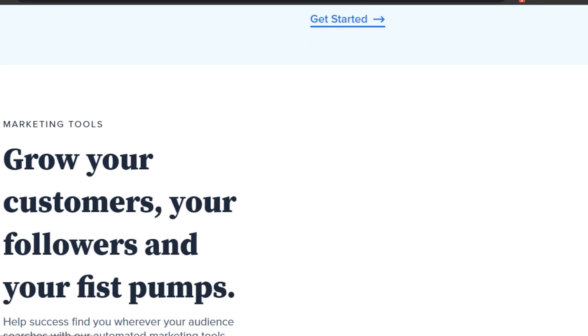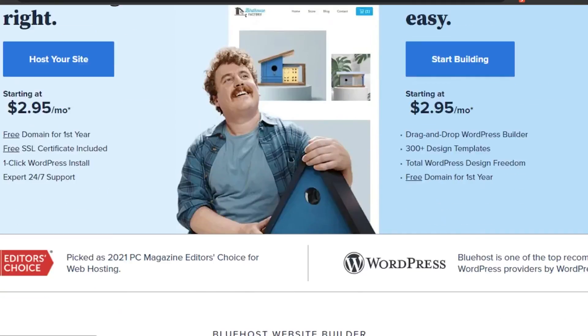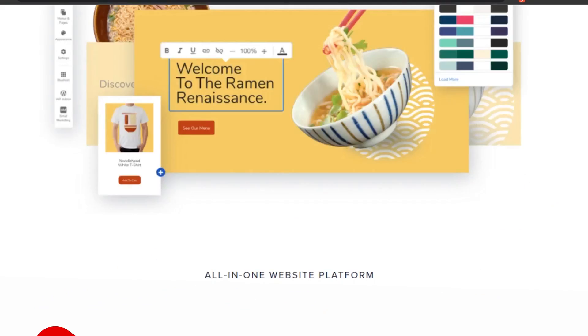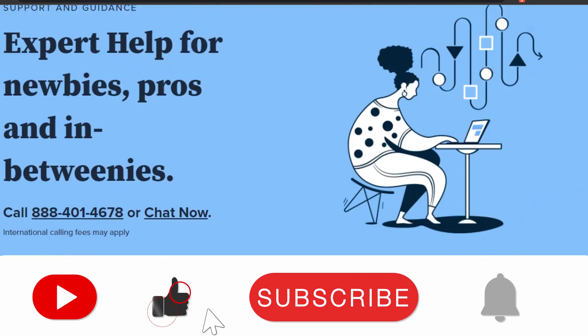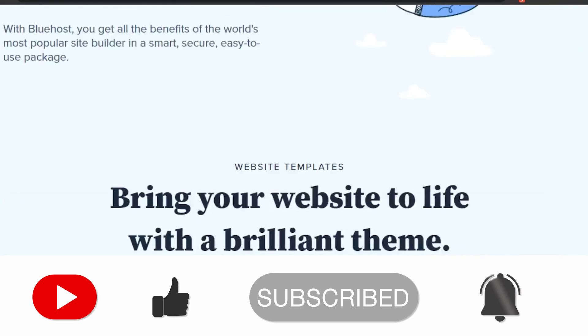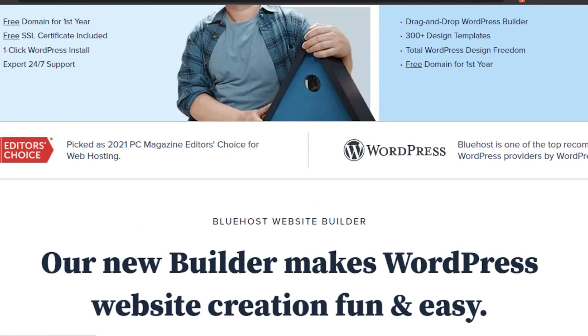That brings us to the end of the video. I hope this was helpful — now you know what Bluehost.com is, how to use it, and what features it provides to help you create an amazing website and store. Don't forget to give this video a thumbs up and subscribe to the YouTube channel.